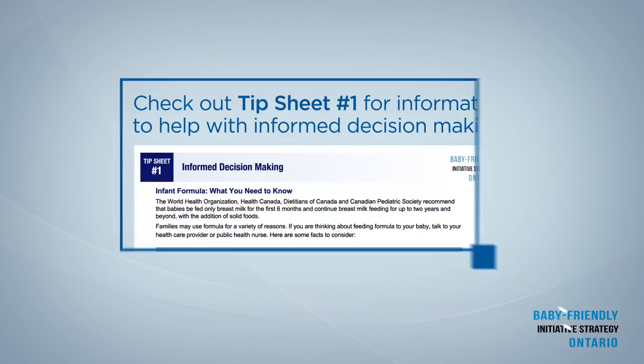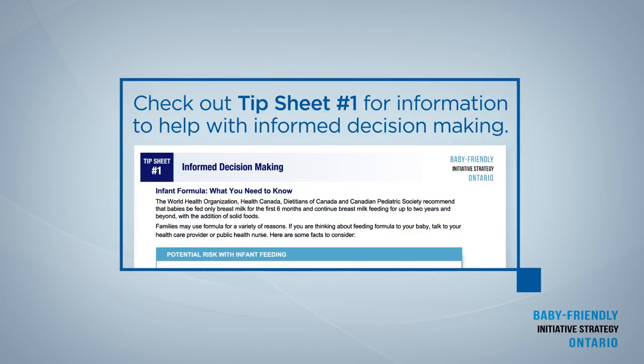Check out tip sheet number one for information to help with informed decision making. If you have decided to feed formula, then you need the information to feed your baby safely. Check out the other tip sheets for information to feed your baby.